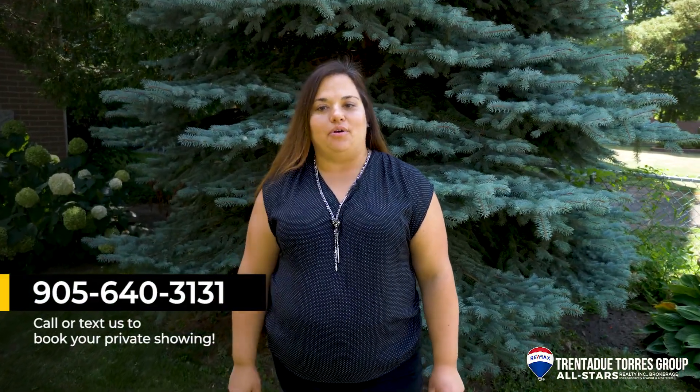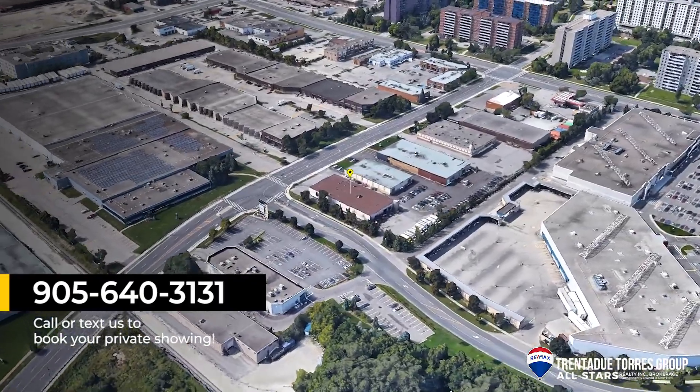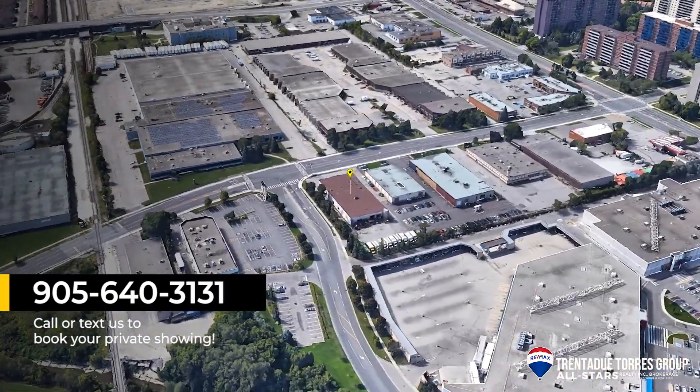If you have any questions about this commercial property and how we can make your business grow, contact me at 905-640-3131. We are the Trenton de Torres group and our commercial department is here to help you with all your investment needs.